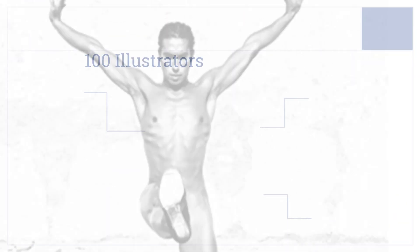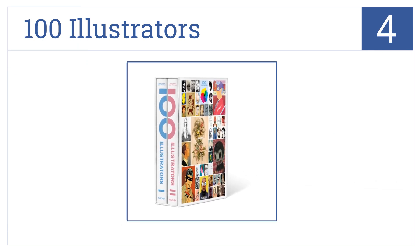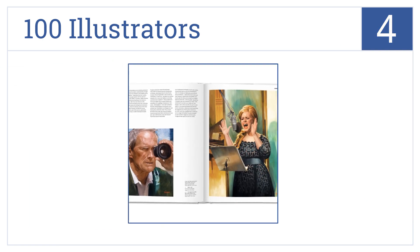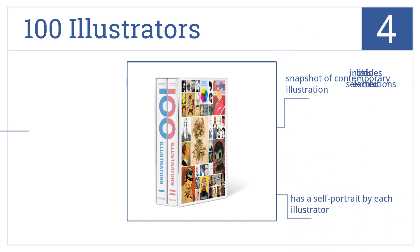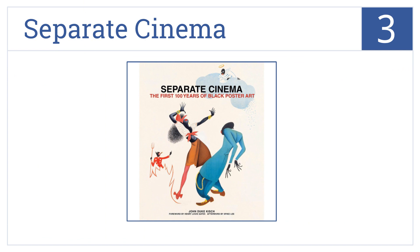At number four, 100 Illustrators examines the work of successful and important illustrators from around the world, including artists such as Istvan Banyai and Anita Kunz. It's a snapshot of contemporary illustration and includes a self-portrait by each illustrator. It also has lists of selected exhibitions.